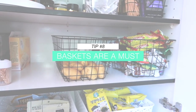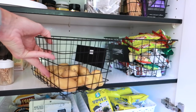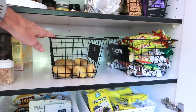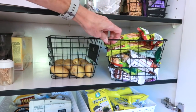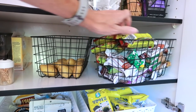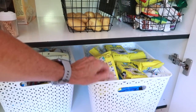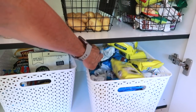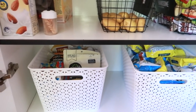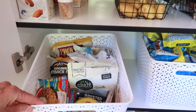Baskets are also a really good idea for pantry storage. The main thing is that they help group similar items together, and because you can see what's inside it makes it super easy when you're looking for something specific. I use a combination of wire baskets for things like potatoes and muesli bars, and big plastic bins for school snacks and other miscellaneous items.